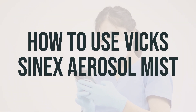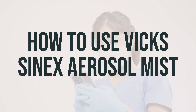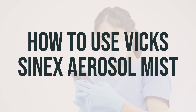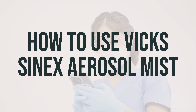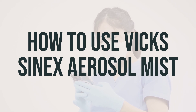When using Vixenex aerosol mist, make sure to follow the directions on the product package or as directed by your doctor. Before using the medication, gently blow your nose and close one nostril while keeping your head upright. Then spray the medication into the open nostril as you breathe in through your nose and sniff hard a few times to ensure the medication reaches deep into the nose. Repeat these steps for the other nostril if needed.